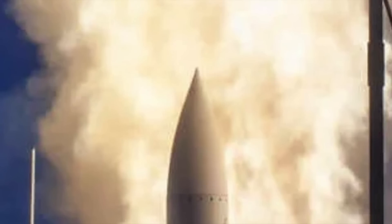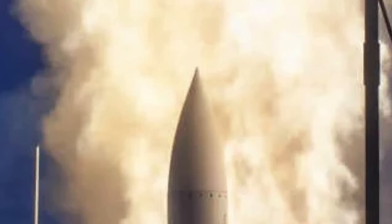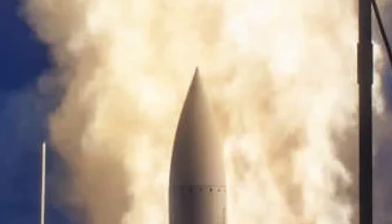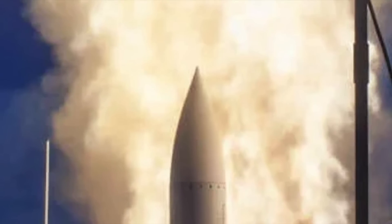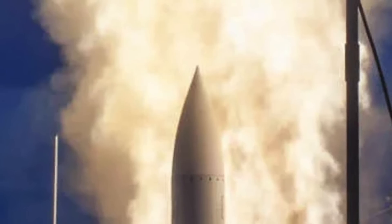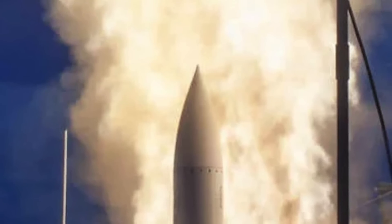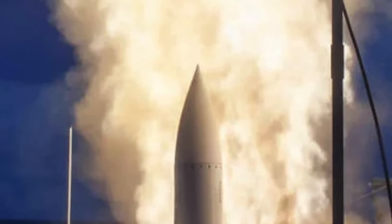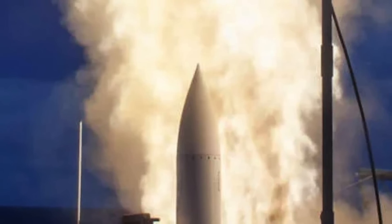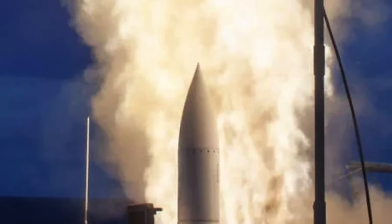The RIM-174 Standard Extended Range Active Missile, or Standard Missile-6, has been deployed by the U.S. Navy to counter different kinds of threats. It was designed for Extended Range Anti-Air Warfare purposes, providing capability against fixed and rotary-wing aircraft, unmanned aerial vehicles, anti-ship cruise missiles in flight both over sea and land, and terminal ballistic missile defense. It can also be used as a high-speed anti-ship missile.